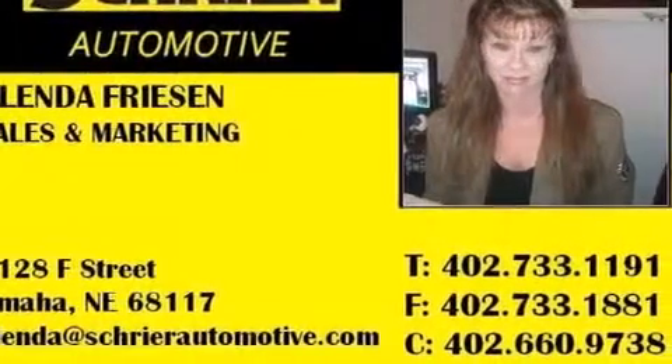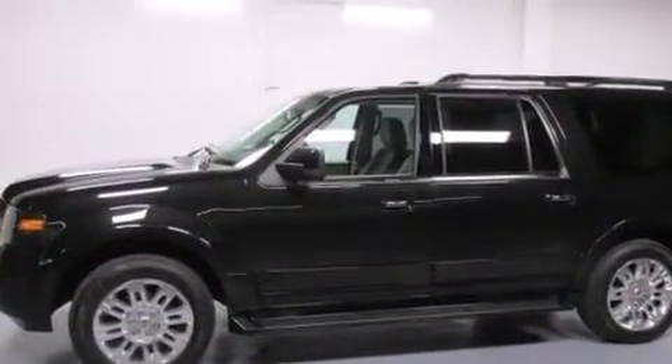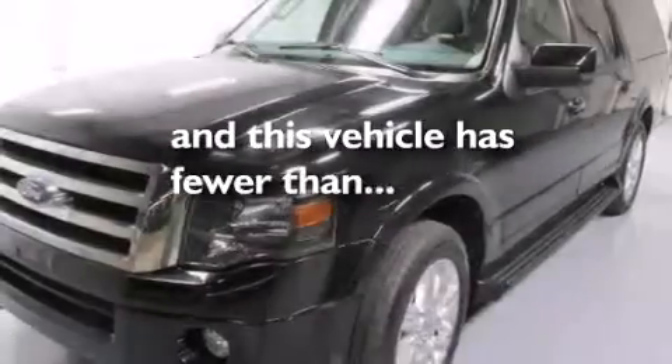Additional features include latch-ready child seat anchors, rear seat child-proof door locks, memory settings for the seat's positions so you can recall your favorite alignment with the push of one button, steering wheel mounted stereo controls, and this vehicle has fewer than 40,000 miles on the odometer.